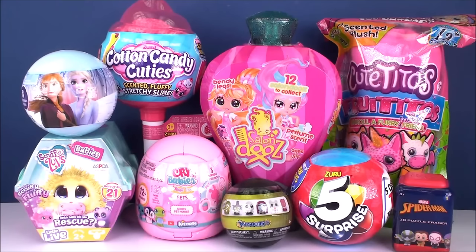Hey guys, welcome back to Cam's Toy Box. Today we've got some more awesome surprise toys to open up together and check out and review. Everything in today's video I found at Target, with the exception of our Zuru 5 Surprise, and I found that at 5 Below.